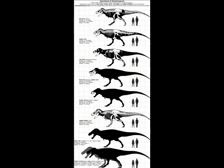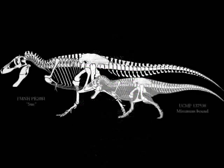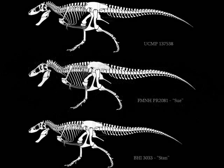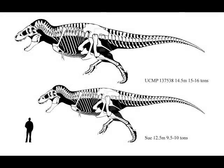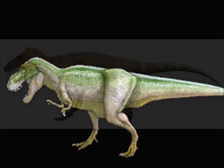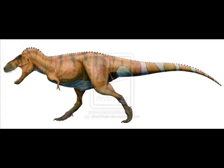Next to the Tyrannosaurus rex head is the Tyrannosaurus rex skull, which is again from the American Museum of Natural History in New York. It is an exact replica of one of the best preserved T. rex skulls ever found. And one can see there the large carnivore teeth.